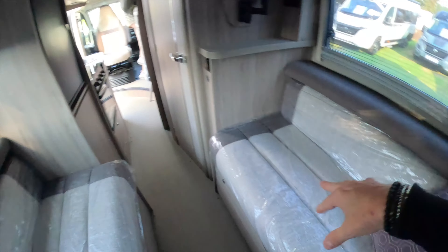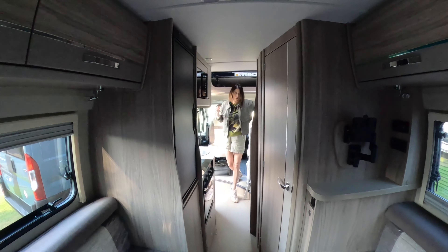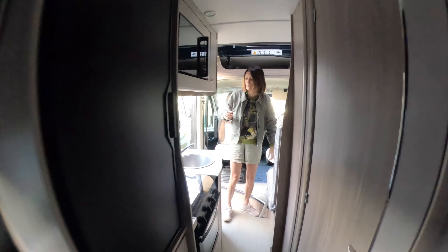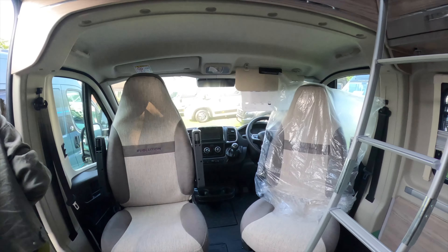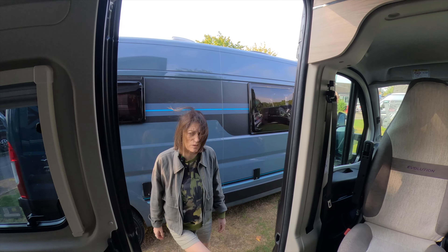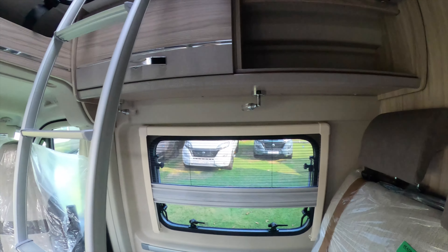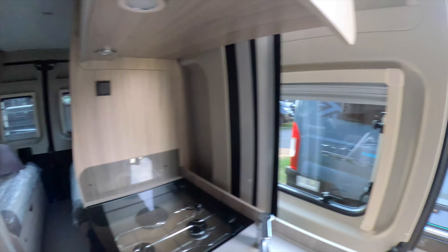The CV80 is exactly the same layout as the CV40 inside — diner at the front, same seat as ours, the fridge unit, toilet unit. It's just got a pop-top. There is a table for the front — they took it down for the event. £71,495 brand new. It's a lot of money, and that's on a manual — not even an auto.